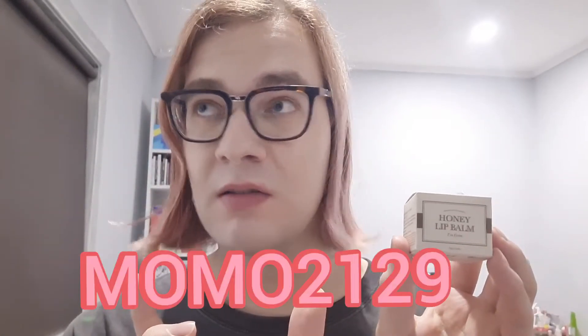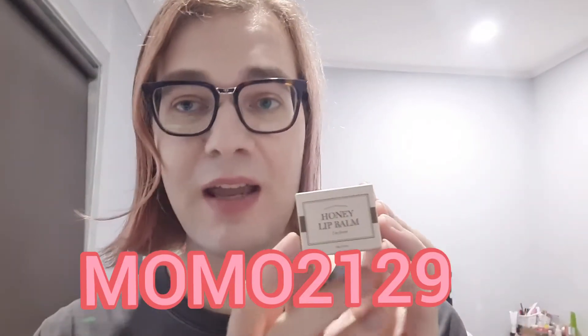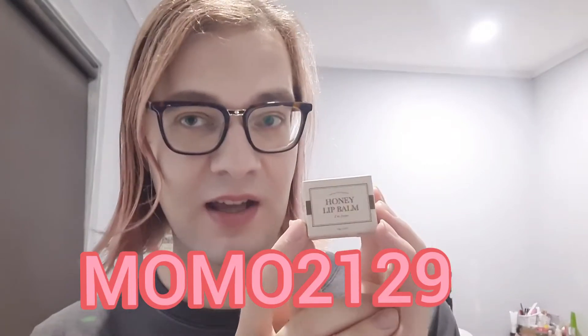This is from I'm From — it's a Korean brand and you can buy them from YesStyle, which is where I got this from. I've got a promo code which is MOMO2129 — it'll be on the video screen right here if you want a discount, so do check it out. This is the little box; I've reviewed their products before — I've done their repair serum and I've got some other products.